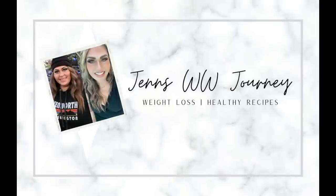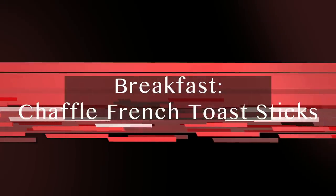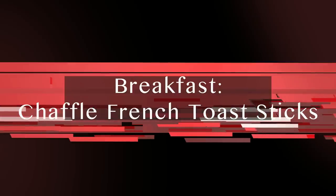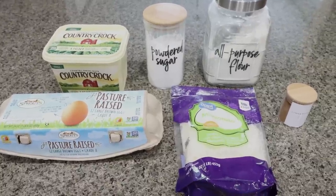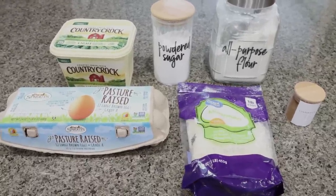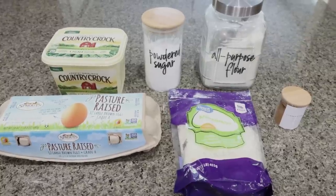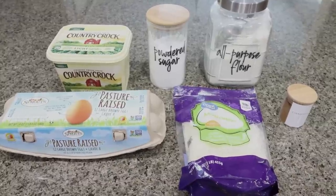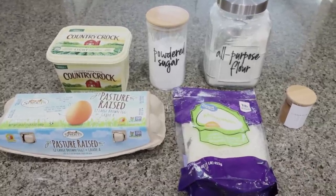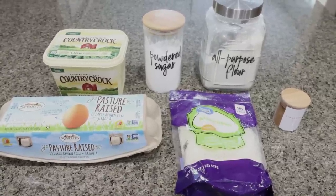So without further ado, let's jump in to meal prep. For breakfast this week, I am making chaffle French toast sticks. Last week we made pizza chaffles, and you guys asked for more and more chaffle recipes. So today we are making one specifically for breakfast, and I'm really excited for this. I love a good French toast stick, but they're usually really high in points, calories, and sugar.